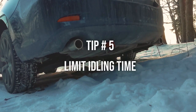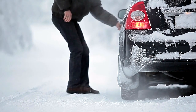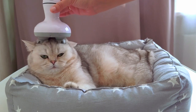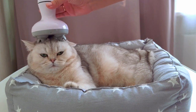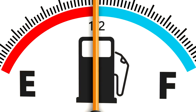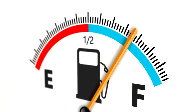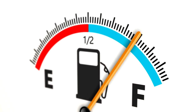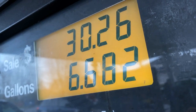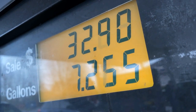Tip number 5: Limit idling time. If you have a modern car, avoid idling your vehicle for extended periods. Modern engines are designed to warm up more efficiently when driving rather than idling, and limiting idle time helps conserve fuel. Excessive idling can contribute to increased fuel consumption and unnecessary wear on the engine. It is suggested that idling for more than 30 seconds to a minute is unnecessary and doesn't contribute significantly to warming up the engine.